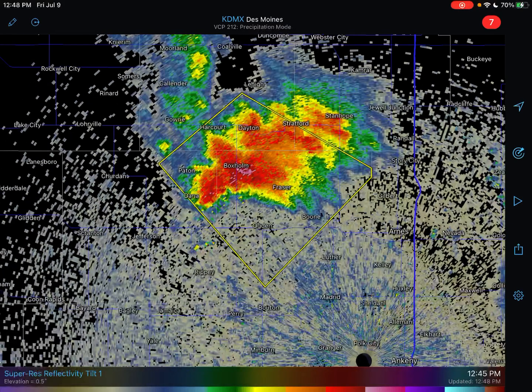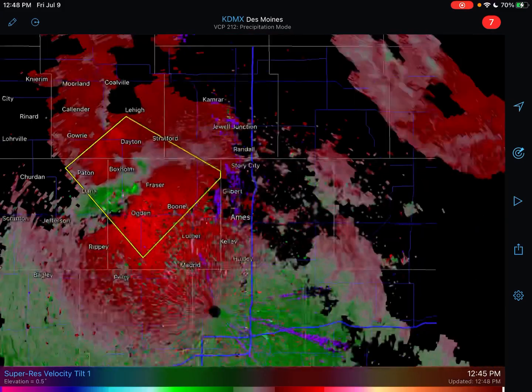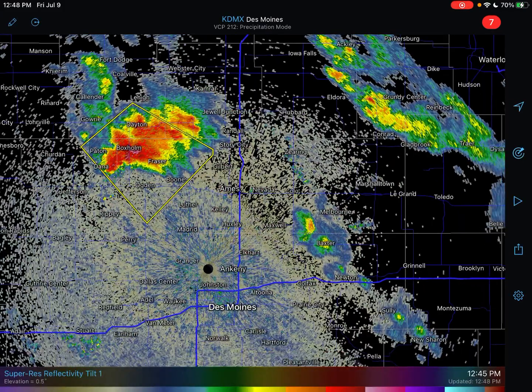Hello there, welcome back. Right now we're starting off looking at a supercell. This is located pretty far north, pretty far away — around 40 miles to the north and west of Des Moines.